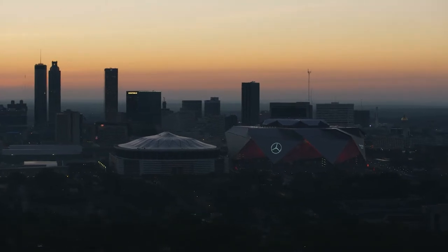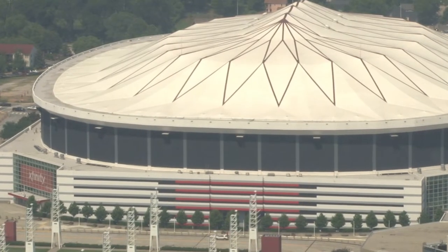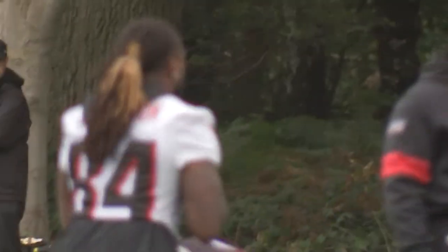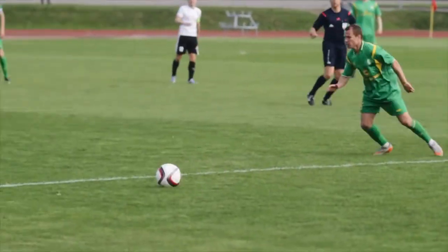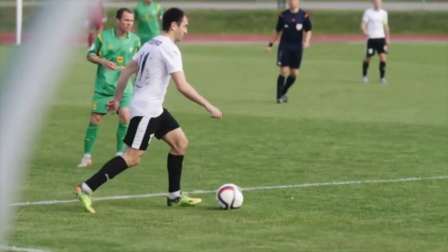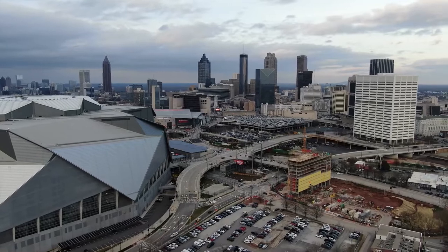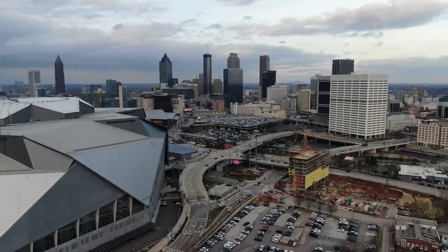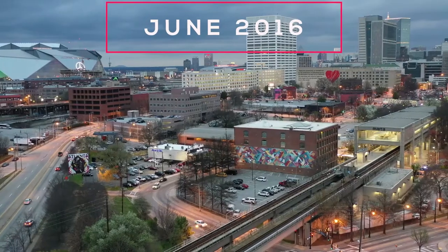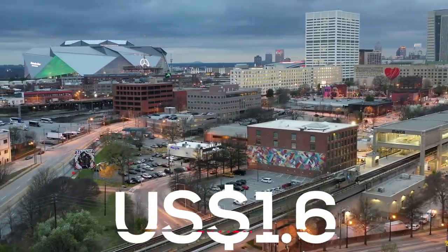Mercedes-Benz Stadium is a multi-purpose stadium in Atlanta, Georgia, in the United States. It opened in August 2017 as a replacement for the Georgia Dome and serves as the home stadium of the Atlanta Falcons of the National Football League and Atlanta United FC of Major League Soccer. The stadium is owned by the state of Georgia through the Georgia World Congress Center Authority and administered by AMB Group, the parent company of the Falcons and Atlanta United. In June 2016, the overall cost of its construction was anticipated to be $1.6 billion.